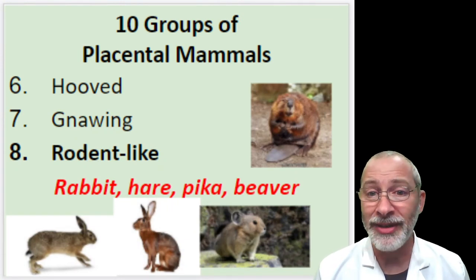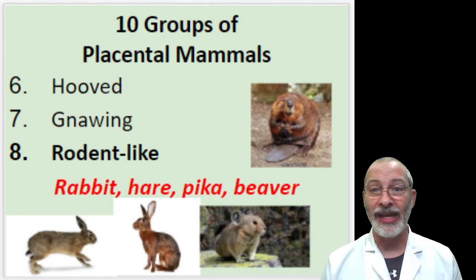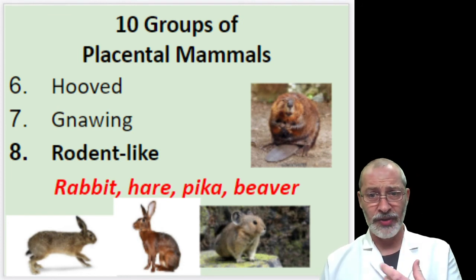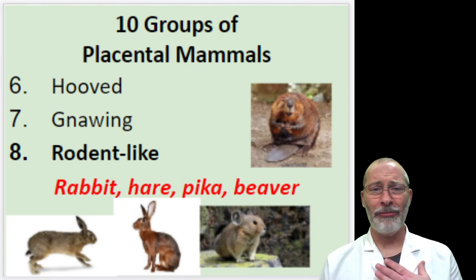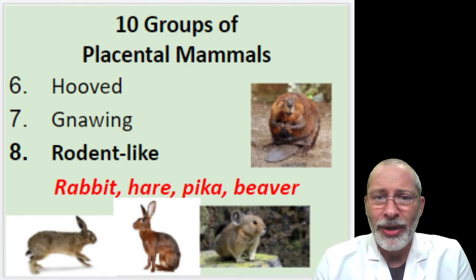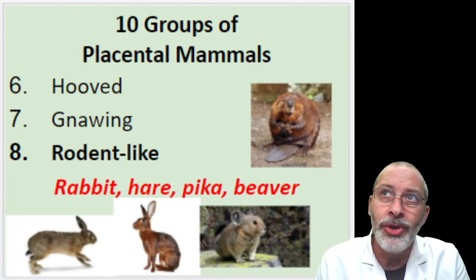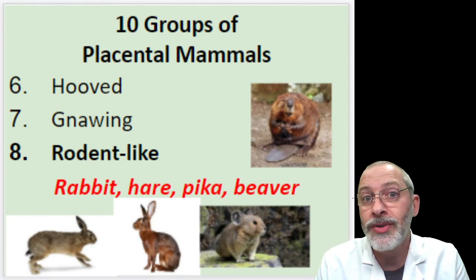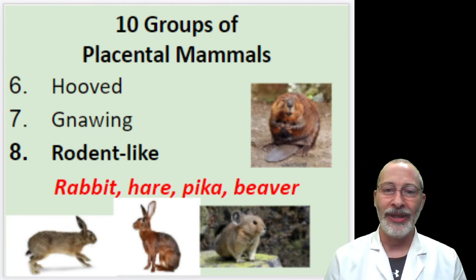Number eight are the rodent-like mammals. Rabbits, hares, pikas, and beavers are all rodent-like mammals. The group Rodentia — of which these mammals belong — has to do with the structure of their mouths, their feeding habits, and their physiology. These are kind of cute critters. When I think of a hare, I think of things I am lacking. Do you know what you call a line of 20 rabbits moving backwards? A receding hairline. All right, the jokes are getting really bad here.